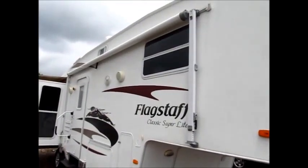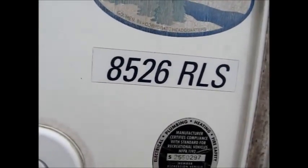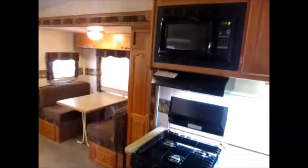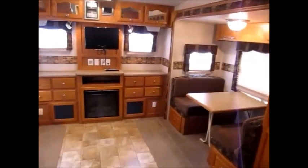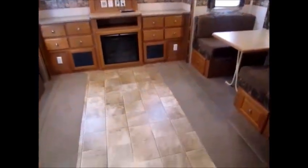As we go inside the 2009 Flagstaff, it's an 8526 RLS. This camper is in excellent condition. When you walk in, it has a really nice smell — very clean and just in excellent shape. This is a real rare one with the opposing slides.